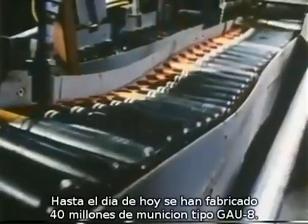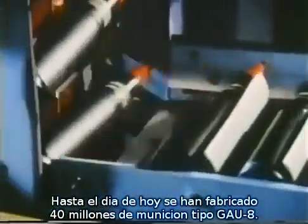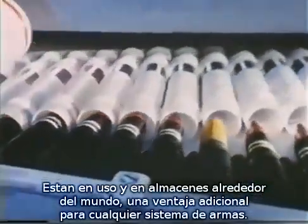Over 40 million rounds of GAU-8 ammunition have been produced to date and are in operational and war reserve stockpiles — a definite plus for any weapon system.